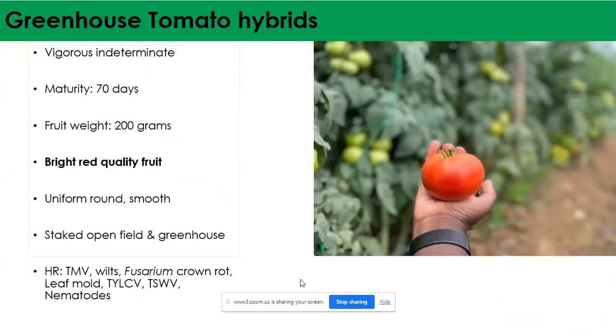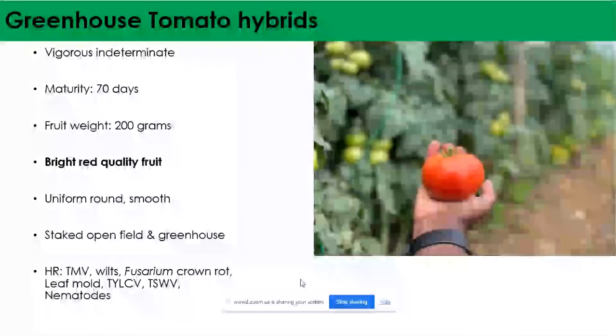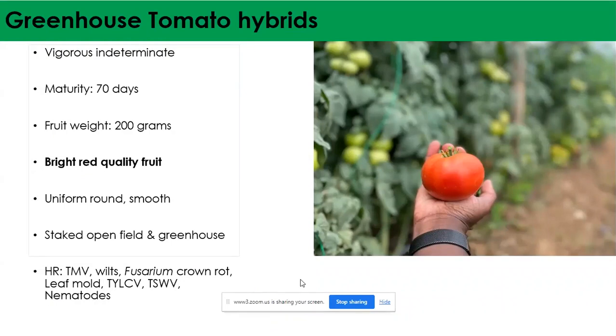The next set of tomatoes are greenhouse varieties — the indeterminate tomatoes that can be harvested for long periods of up to around six months. The first is Oasis F1, a vigorous indeterminate variety that matures in 75 days from transplant. Fruit weight is around 200 grams with bright red quality fruits — uniform, round, and smooth. It can be grown both in the open and under greenhouse conditions, giving good yields in both spaces. So if you're looking for a variety that gives the highest possible yield in either environment, Oasis is one of those varieties.